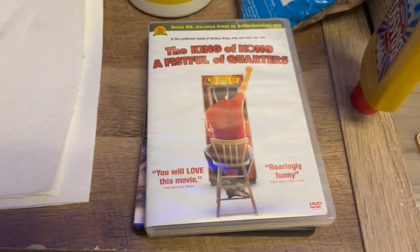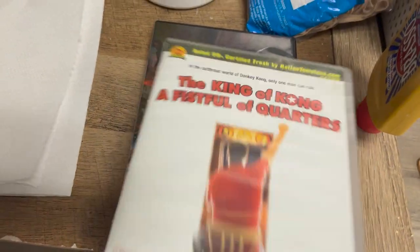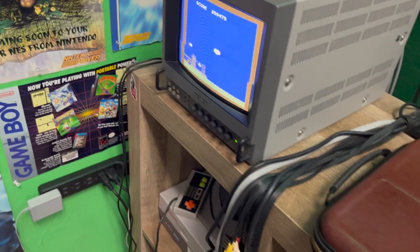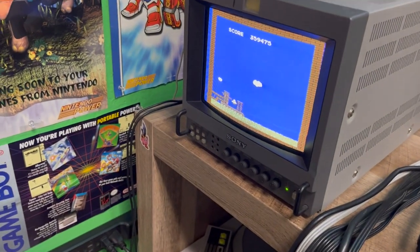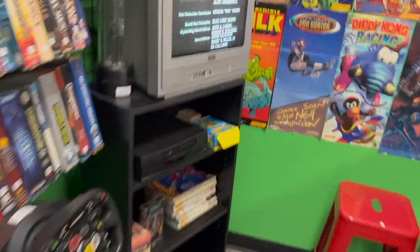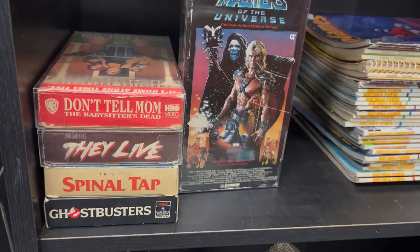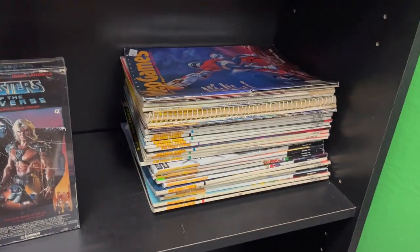I brought in some good movies today to watch. I've got King of Kong — I'm a video game nerd. I just put up my first Tetris score of the day. I brought in some other good movies over here. Just got done watching Masters of the Universe. Just priced up all those Nintendo Powers.